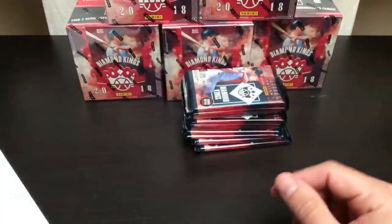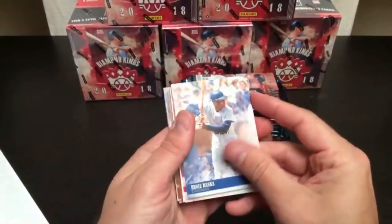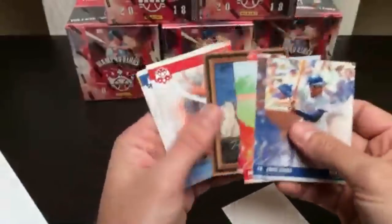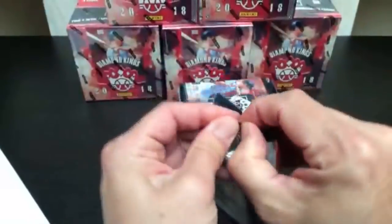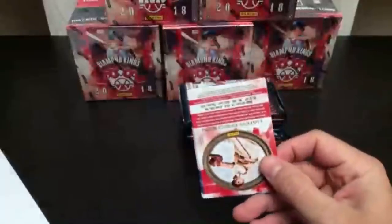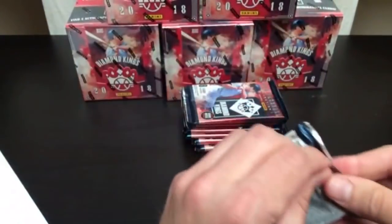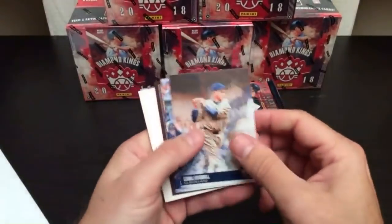You will get all the base cards shipped out as well — that's how we do things on most of our breaks right now, unless otherwise specified. A lot of breakers will only ship the hits, but while we can, we're going to also ship the base cards. It is Saturday, Cinco de Mayo. Anybody have any plans this evening? The in-store guys introduce themselves — George and Daniel. Glad to have you.